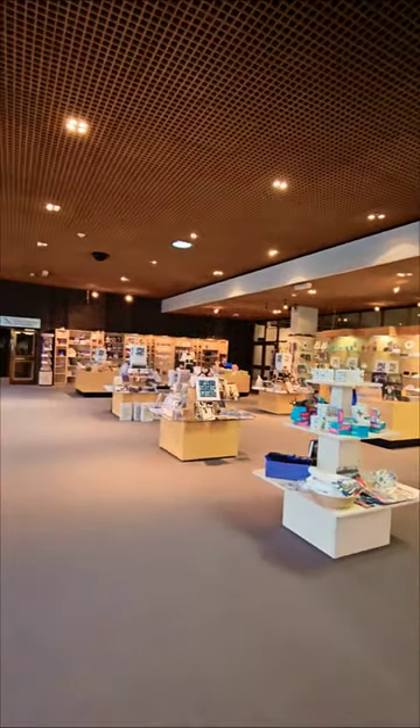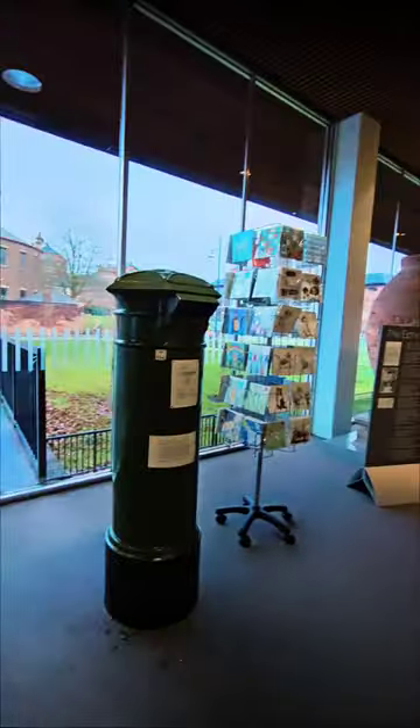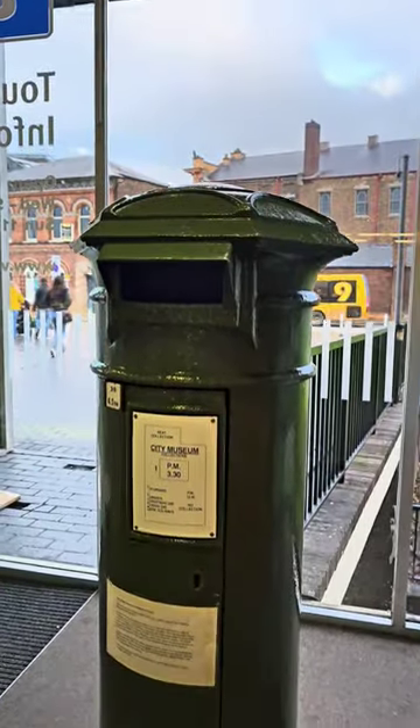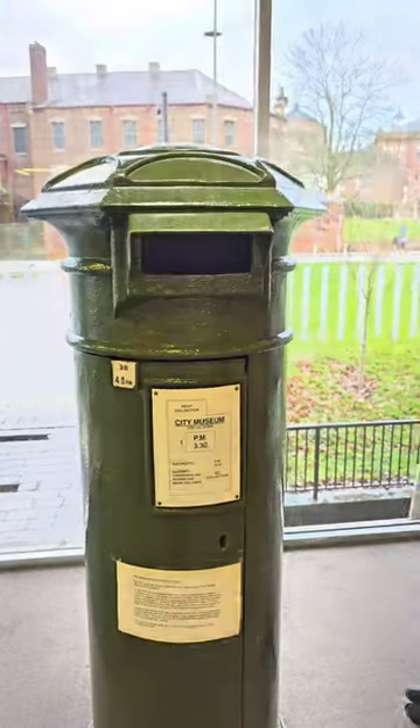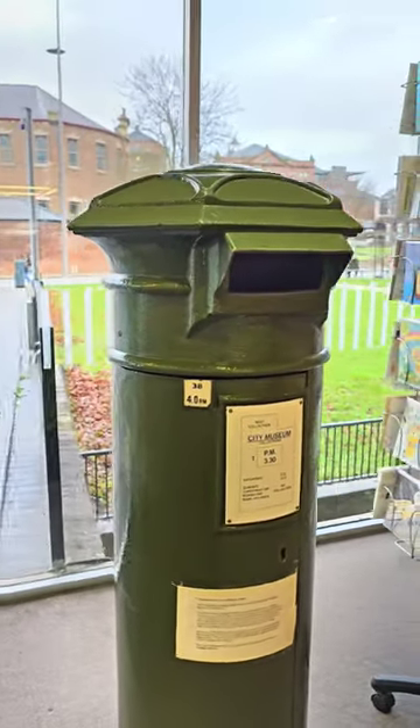Did you know that in the Potteries Museum in Hanley is the oldest pillar box still in use in Stoke-on-Trent? It's a rare First National standard letterbox and is actually one of the oldest in the county.